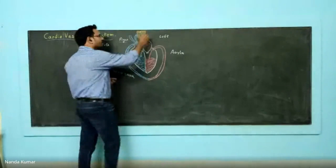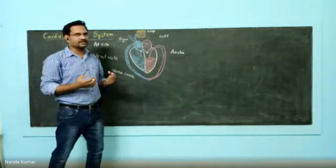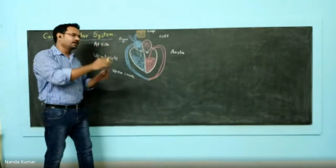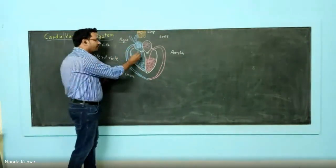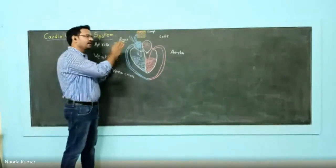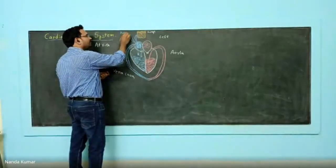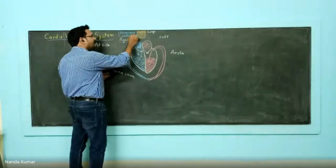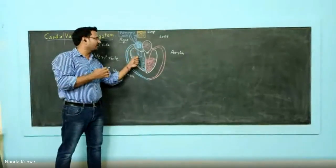When the ventricle contracts, the blood is taken to the lungs. These are the lungs. Why lungs? Because the lungs exchange gases. The deoxygenated blood gets into the lungs, and due to gaseous exchange, oxygen gets into the blood. From the right ventricle, due to contraction, blood is carried to the lungs through the pulmonary artery. The pulmonary artery carries deoxygenated blood from the right ventricle to the lungs.